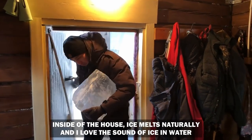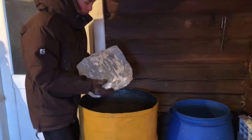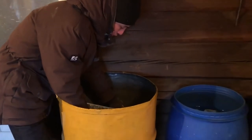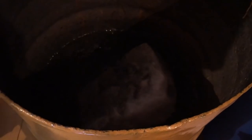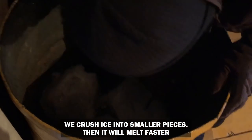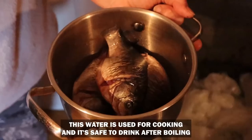Inside the house, the ice melts naturally, and I love the sound of ice and water. We crush the ice into smaller pieces so it will melt faster. This water is used for cooking and it's safe for drinking after boiling.